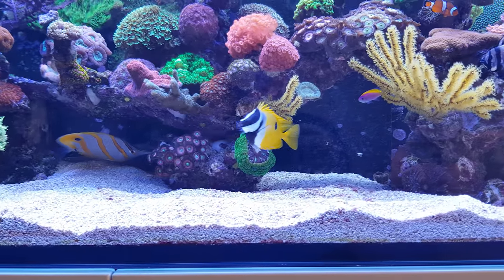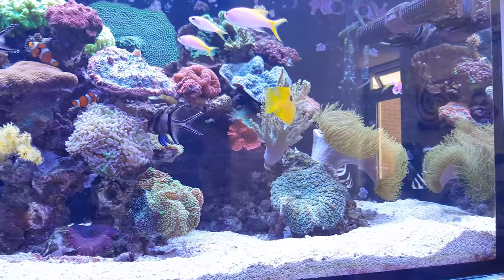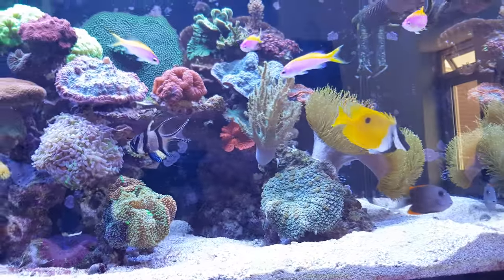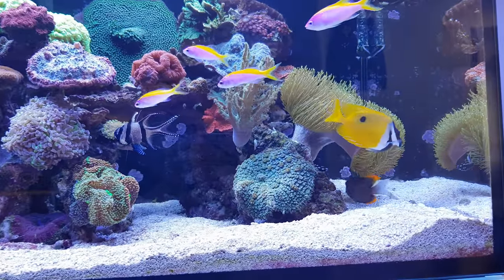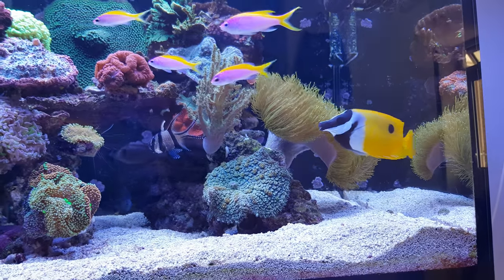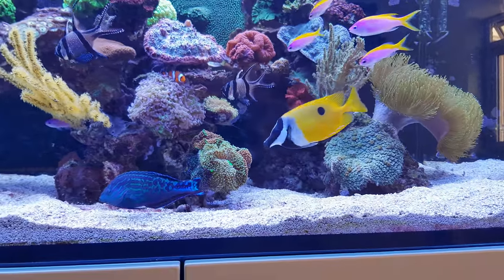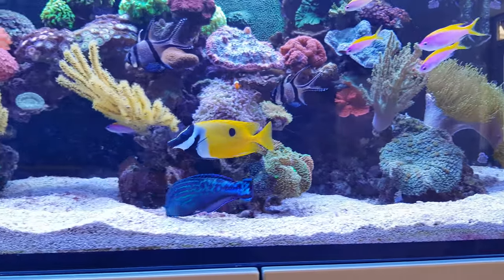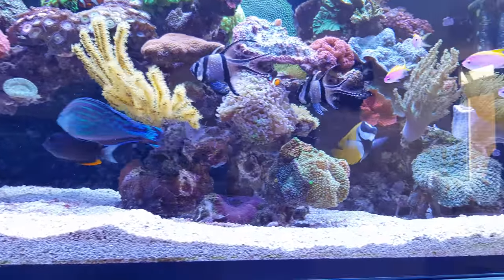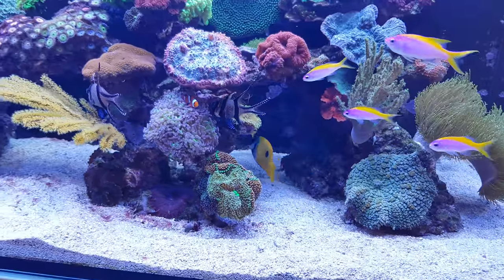One of the other fish I bought because I needed it is this fox face. The fox face is a nice fish to keep — it's nice to look at, but it mainly serves a purpose, and that's eating algae, especially green bubble algae, which is also called valonia. It's a real pest to have in your tank, and this fish is usually eating it.